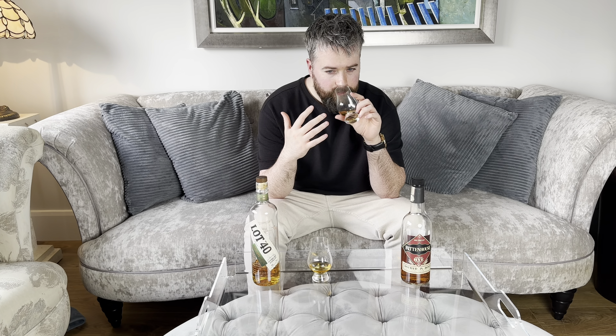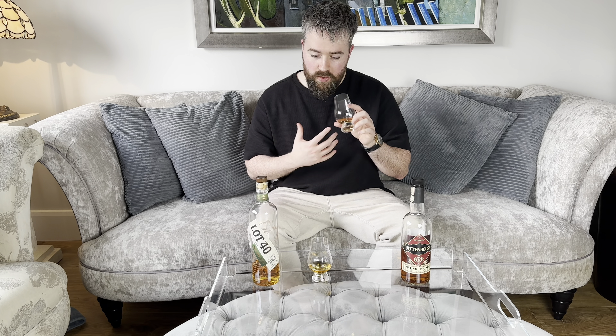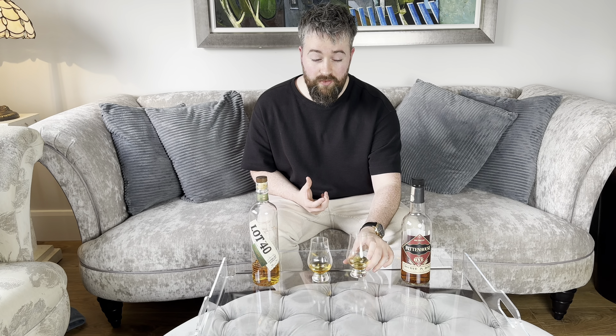Let's get into the nose. Straight away I'm getting a really strong orange and caramel note on the nose, but it's also very oaky and spicy as well. I'm getting a lot of cracked black pepper on the nose. And then the more you sniff this whisky, the more it reveals a little bit of earthiness — I'm going to say that's a little bit of ground tobacco. That's a really nice nose, I've got to be honest.